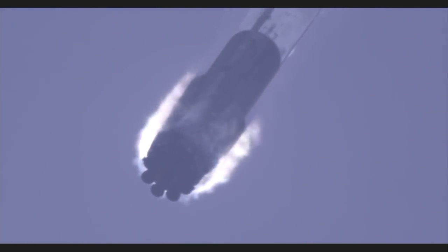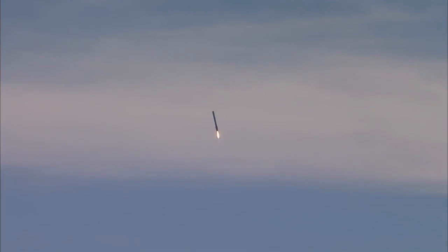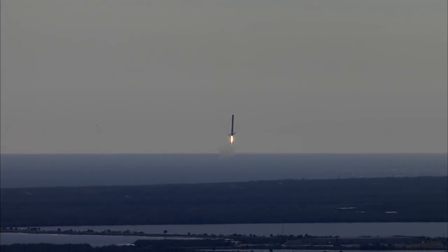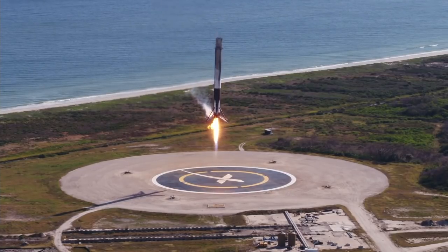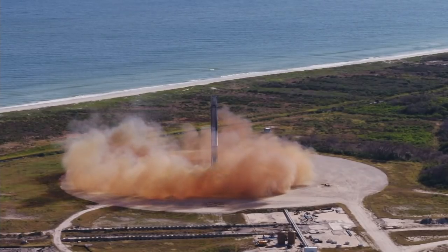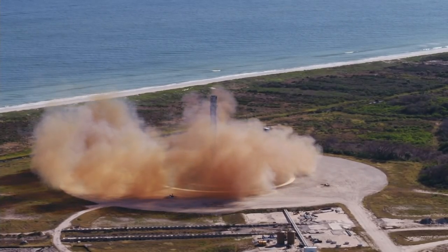Landing burn startup, landing burn underway. First stage landing legs will be deployed shortly. And a sonic boom passes across the Florida Space Coast as the Falcon 9 first stage makes a pinpoint landing back at landing zone one at Cape Canaveral Air Force Station. LZ-1, the F-9 has landed.